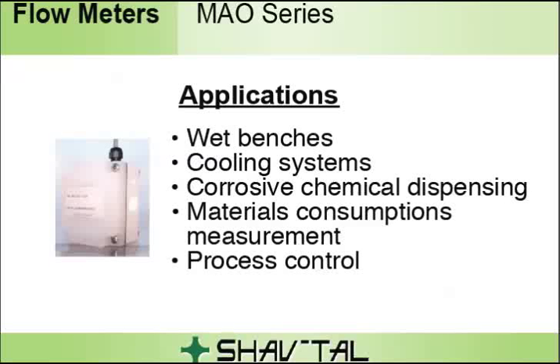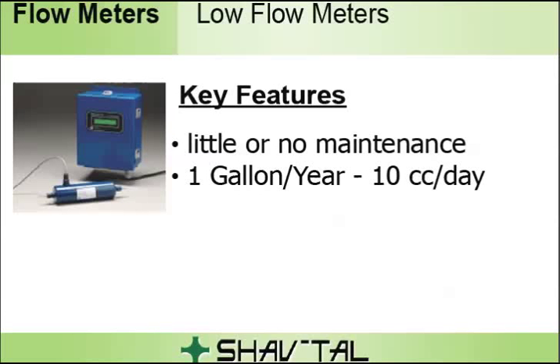In addition, we offer liquid flow sensors for flow rates from one gallon a year, 10cc a day, to a few GPM. They provide repeatable liquid flow measurement with little or no maintenance. Options for hazardous locations — intrinsically safe and explosion-proof — are available.